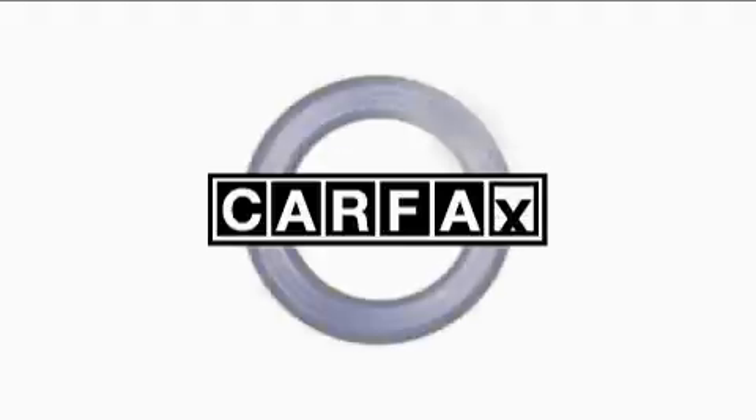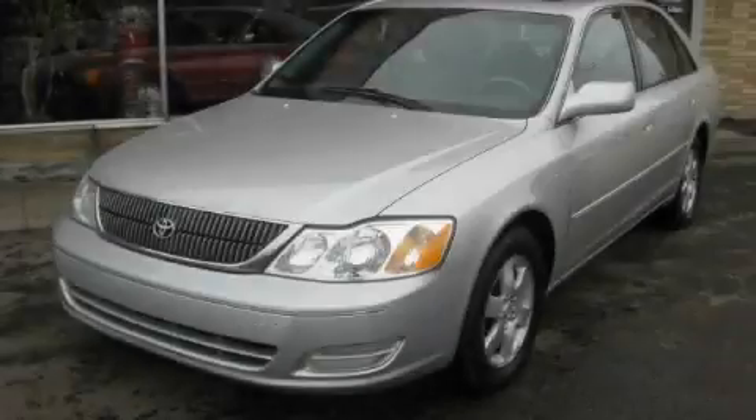It features a six-cylinder engine and an automatic transmission. Not to mention that this Toyota qualifies for the Carfax Buy-Back Guarantee. Stop by today and test drive this car for yourself.